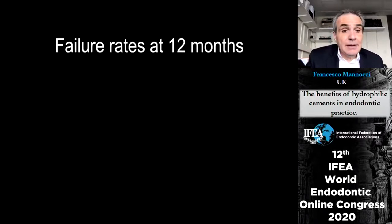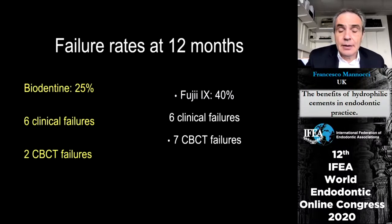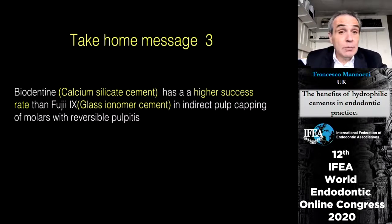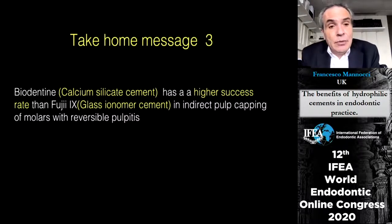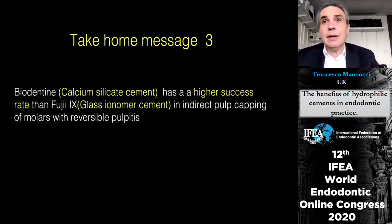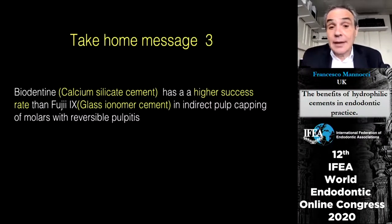Regarding materials, there was a difference between Biodentine and Fuji IX — the vast majority of failures were in the Fuji IX group. The third message: if you want to treat an irreversible pulpitis case, the use of calcium silicate cement is more indicated than the use of a glass ionomer cement.